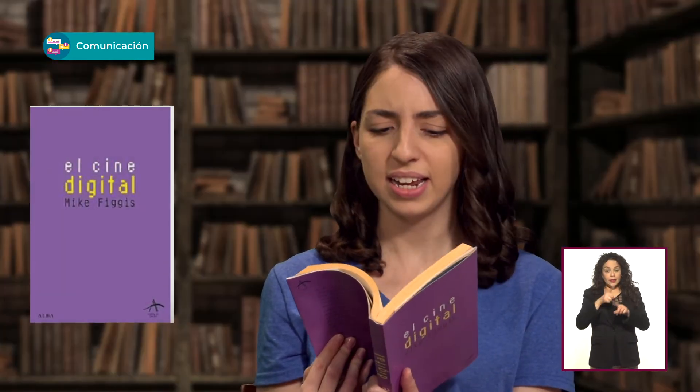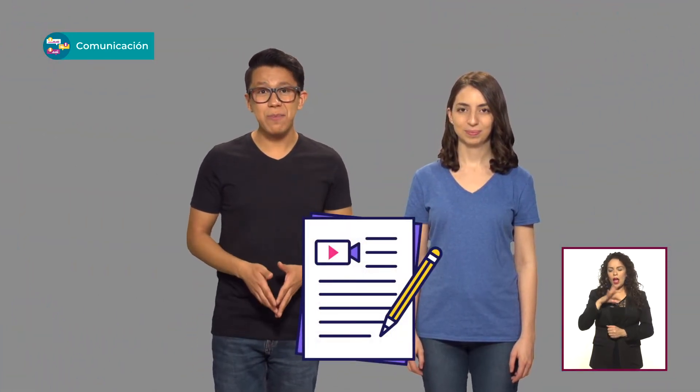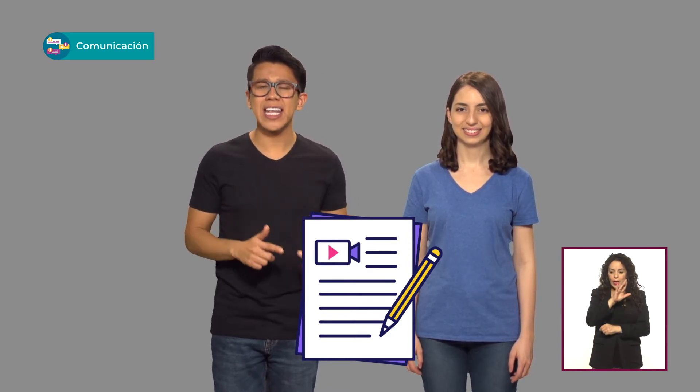Toca temas desde la planeación y la visualización hasta rollos más técnicos como escoger una cámara o los efectos especiales. Y juzgando por todo lo que viene en el libro, hacer una peli, por más aficionado que seas, tiene su talachita. El guión de cine tiene un formato más o menos estandarizado. Ahí podemos identificar los diálogos y las descripciones de acción y encabezados de dónde sucede la acción, cada uno con sus propios márgenes y estilos.